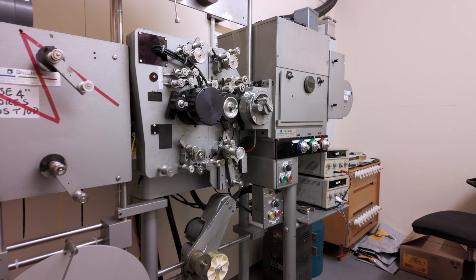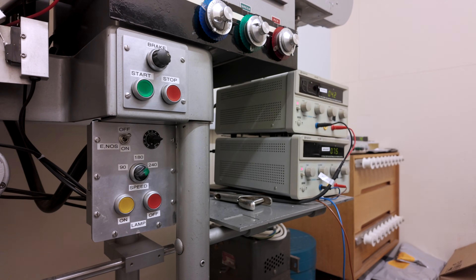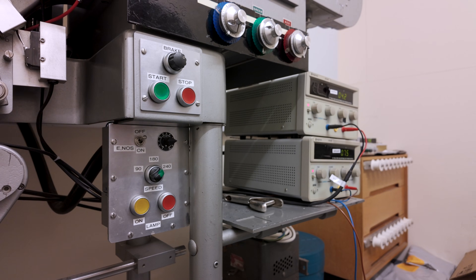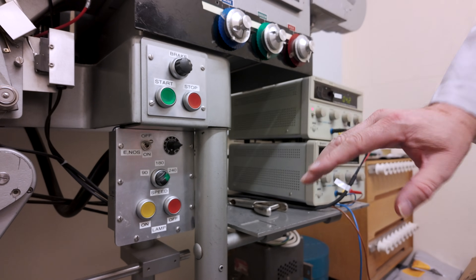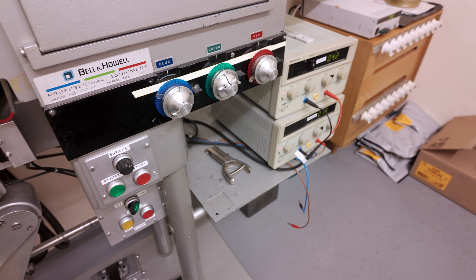There are three different speed settings on the printer. Because we're printing on the print stock, that's the fastest speed — 240 feet a minute. It does go at 90 feet a minute, which is what we normally do intermediates at. If we're making an interpos or an interneg, it's a lot slower film stock, so the machine needs to go slower to get more light through it. And 180 feet — I think we use our black and white at that speed at the moment.